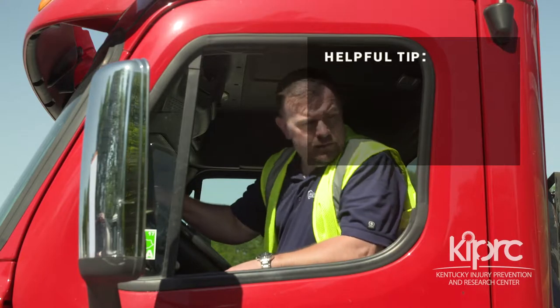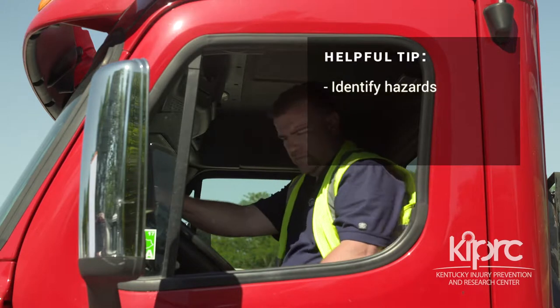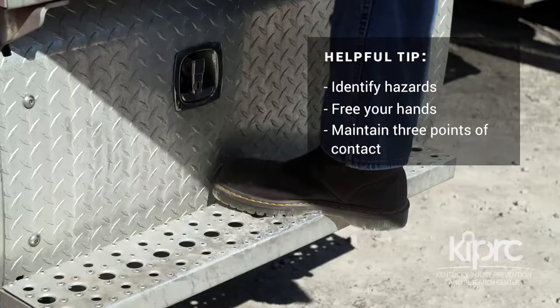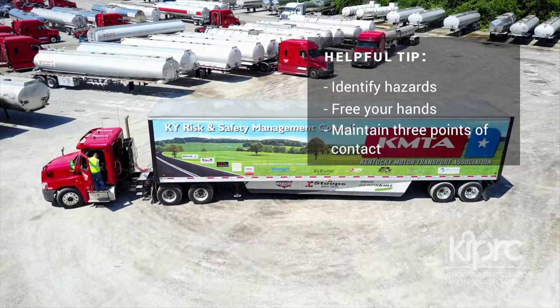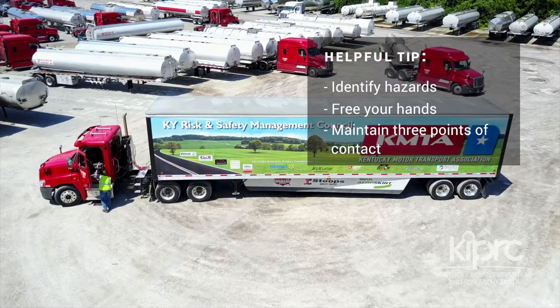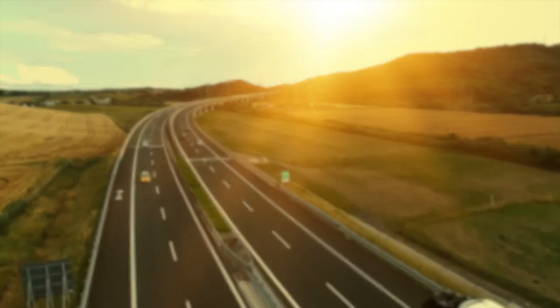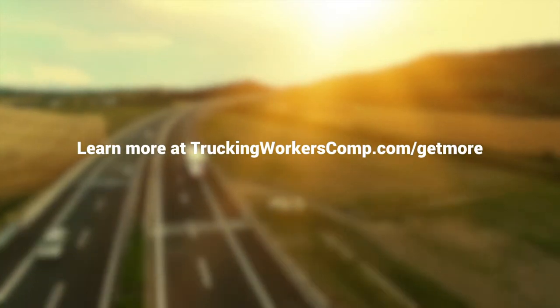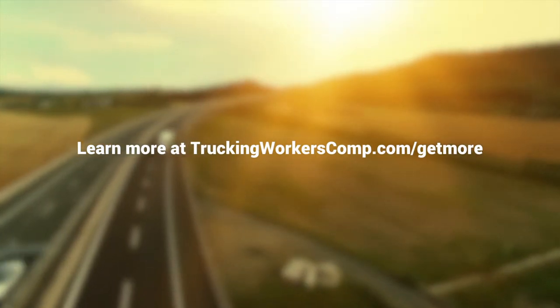That's it. If you can remember to look for hazards first, get your hands free, and maintain three points of contact until both feet reach their destination, you will significantly decrease the likelihood that you will be injured. Get more resources that address this topic at truckingworkerscomp.com/getmore.